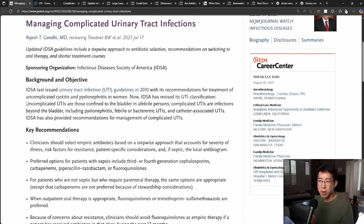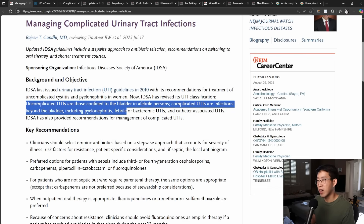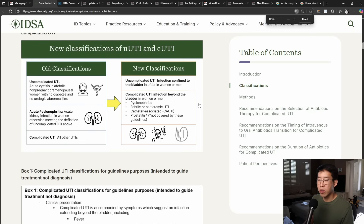Previously, uncomplicated UTIs were those confined to the bladder in afebrile people, and complicated UTIs were infections beyond the bladder, including pyelonephritis, febrile or bacteremic UTIs, and catheter-associated UTIs. They've updated their terminology because for a very long time people were saying that being male automatically made it a complicated UTI — uncomplicated UTI was only in women, all other UTIs were complicated. But that's not how we clinically practice.